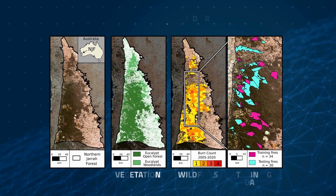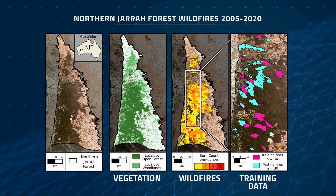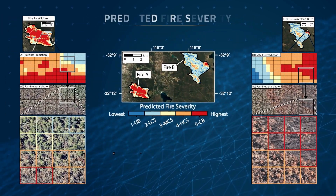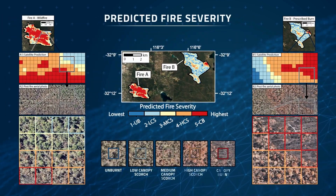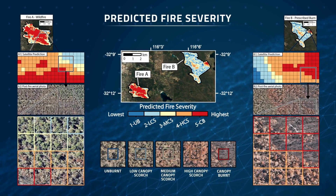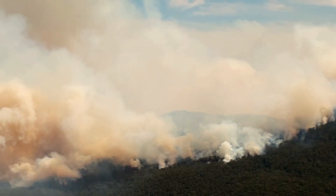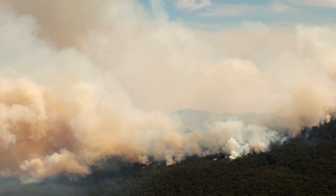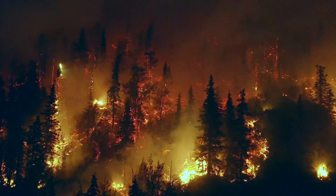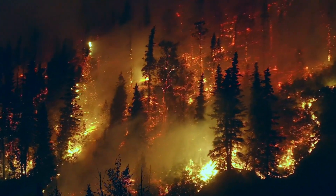They fed data gathered by satellites including Landsat 8 from 2005 to 2020 into a supervised classifier, a type of machine learning algorithm that learns to classify data based on labeled examples provided during training. By teaching the algorithm with examples from the past, this method could be used to predict the severity of future wildfires — critical data that could aid in the management and conservation of Australia's extensive eucalyptus forests.